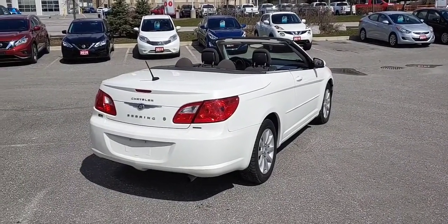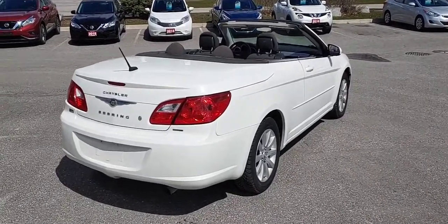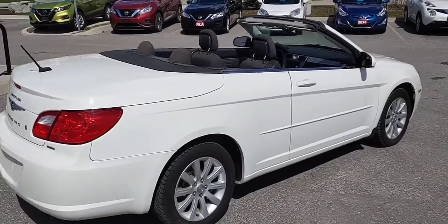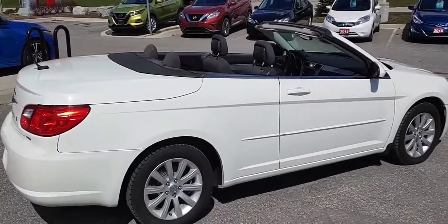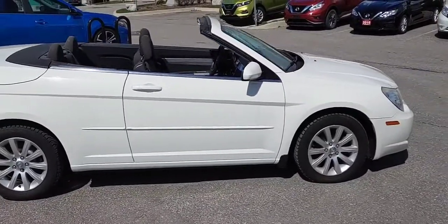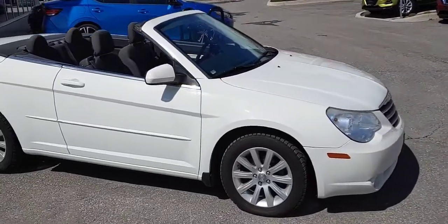Again, this is the Touring model. I'm just gonna do a bit of a walk around so you can see the condition of the body and the paint. Top went down no problem, looks great. Now this is Chrysler's premium white paint they've put on this.